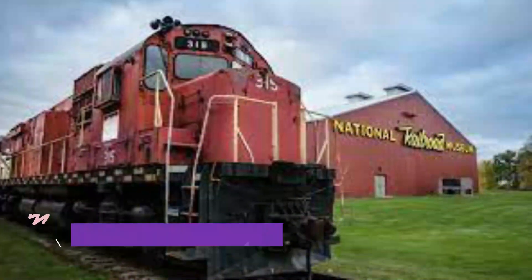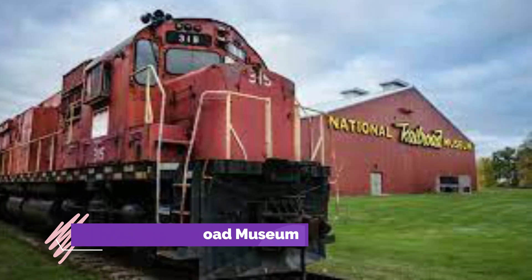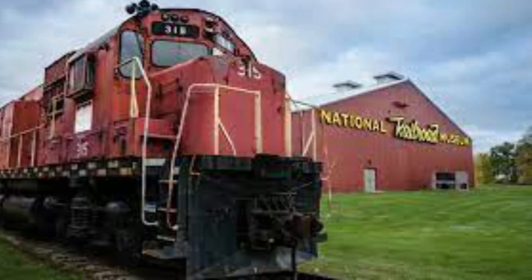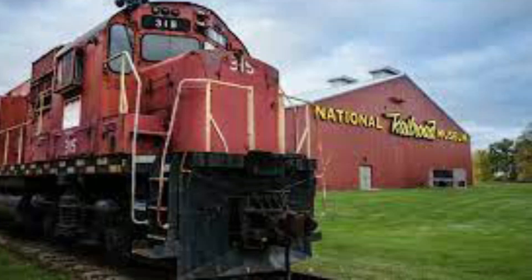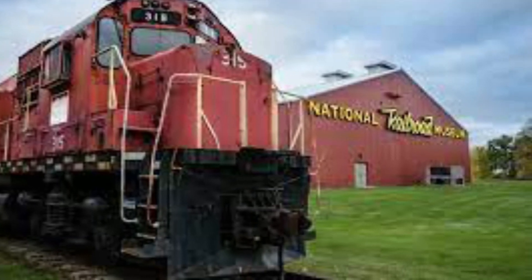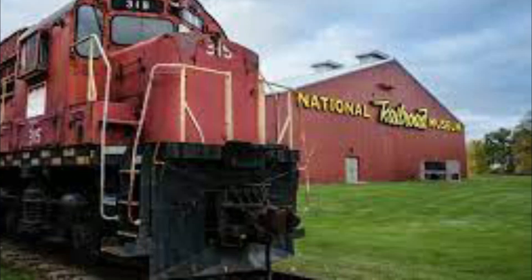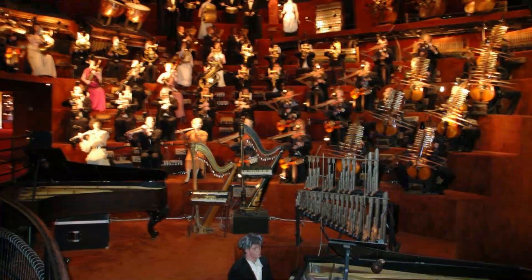Number six: National Railroad Museum. Located in Cook Park in Green Bay, the National Railroad Museum is a great stop for the historian of the family. From tours to theater presentations to wall art, the railroad museum is a great place to travel back in time. Plus, they even have train rides. They hold many collaborative events open to the public, as well as host private events for any type of occasion.